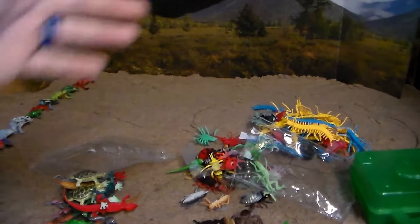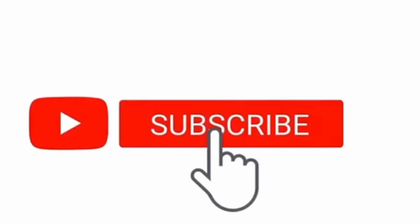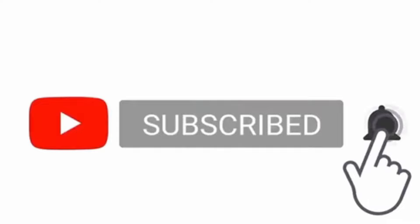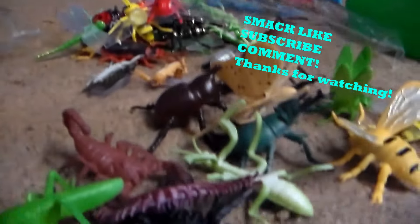Well guys, that was this awesome bug, reptile, and amphibian toy review. If you guys want more videos like this in the future, do me a big favor and smack the like button, subscribe to the bell icon so you never miss the upload. Don't forget to stay awesome. See you guys later. Thank you so much for watching. Sweet wampum.